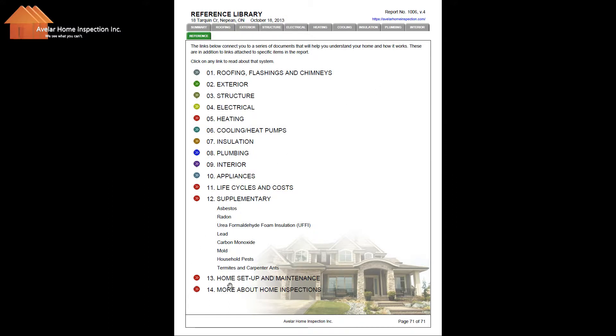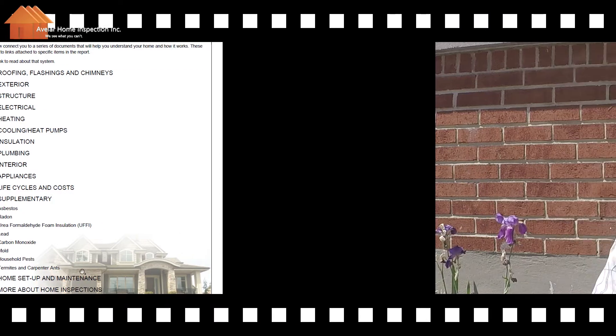There's also a link to the Home Setup and Maintenance Guide, which will help you set up your home and create a schedule for your monthly, quarterly, and yearly maintenance cycles.